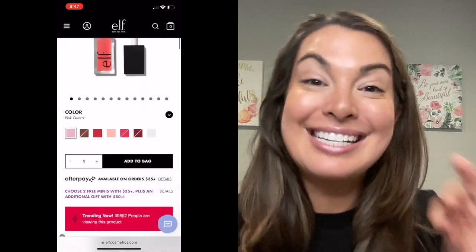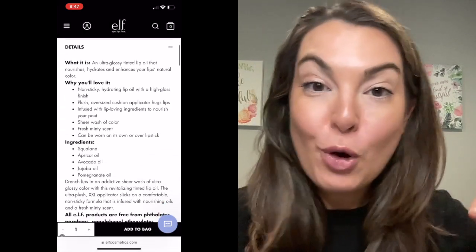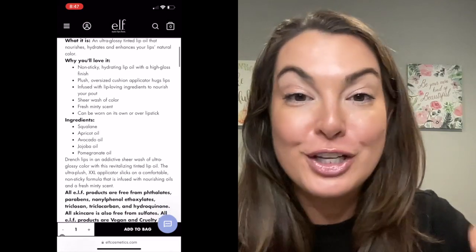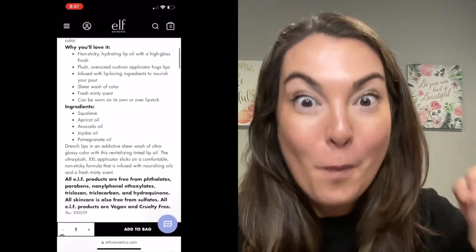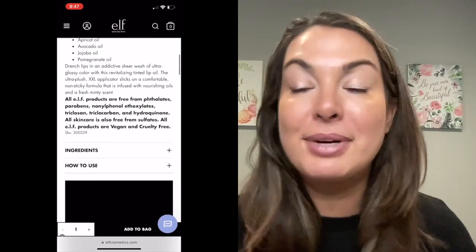Also, the colors are selling out so quickly. And if you scroll a little bit further down, over 42,000 people are currently looking at this product. That's amazing to me. So why are these all the hype? I'm going to tell you why.